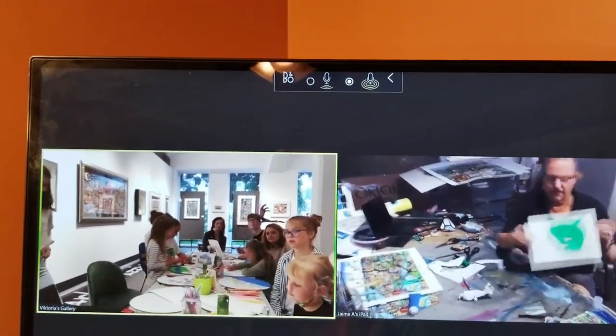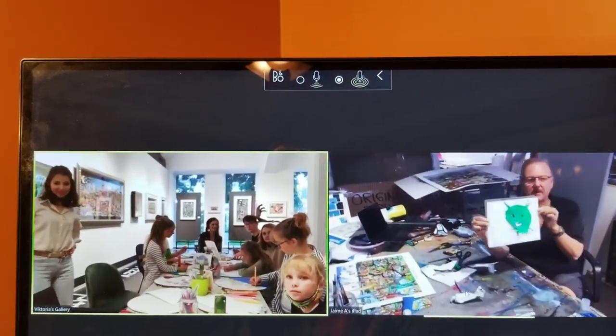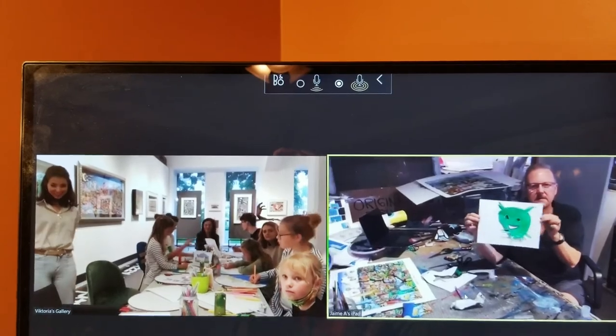So we will do it and we will take the pictures after, okay? Good luck, guys. Bye.